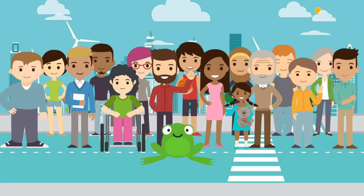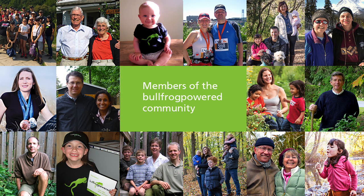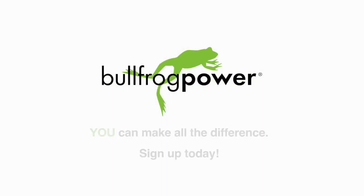So consider this your invitation to join the community that is greening Canada's energy systems. Sign up for Bullfrog Power today and feel good about where your energy comes from.